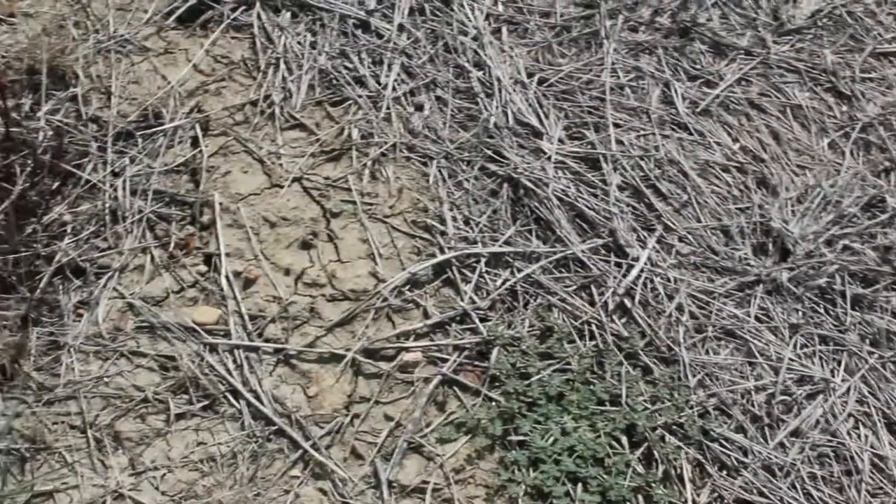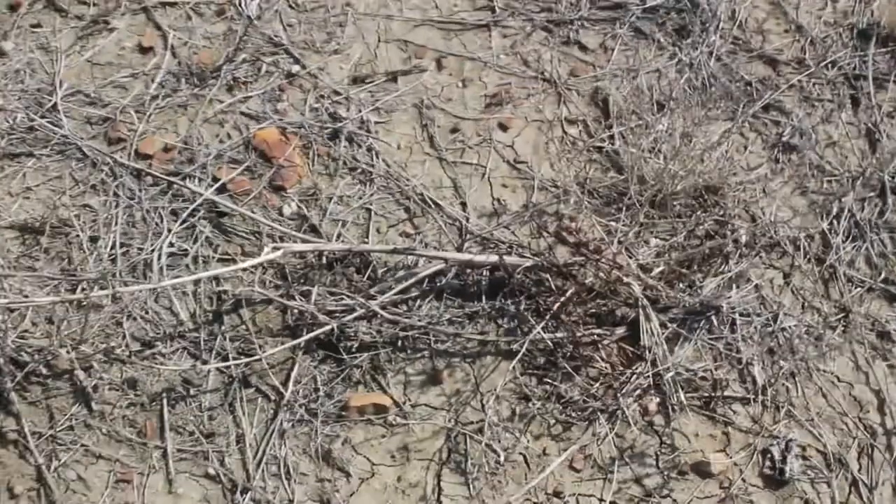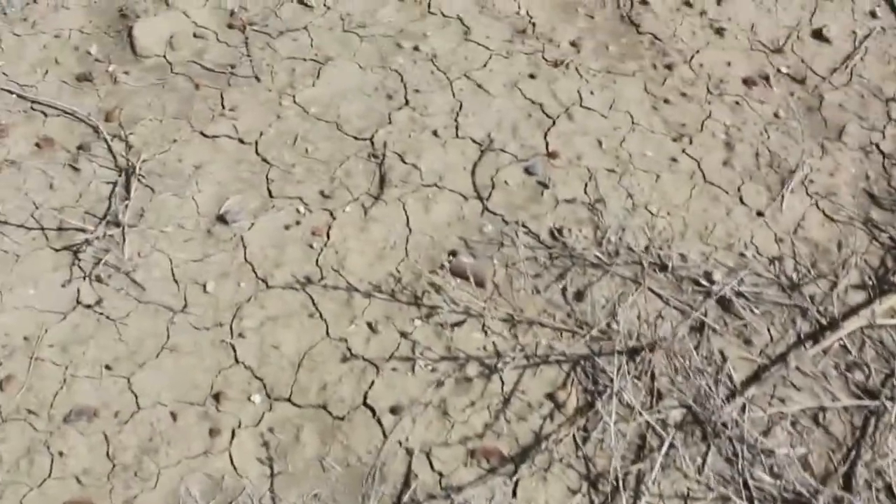We try to avoid that coulee because my partner saw a big kitty — a mountain lion — in there a while back. Probably our best bet to just avoid that area altogether. It's safer that way.